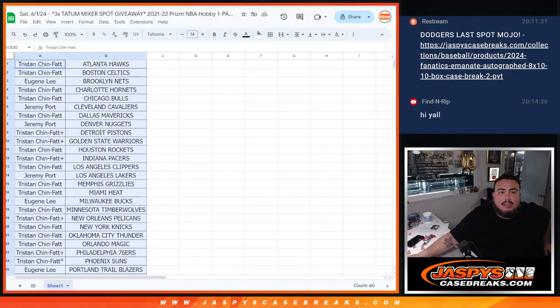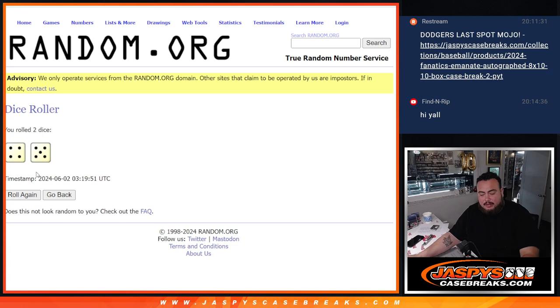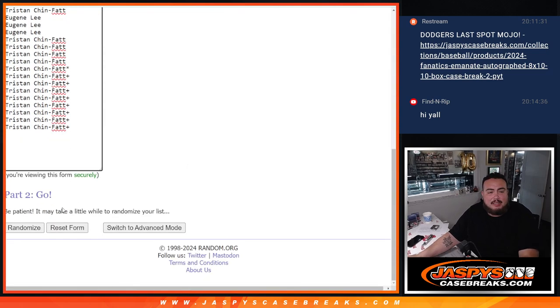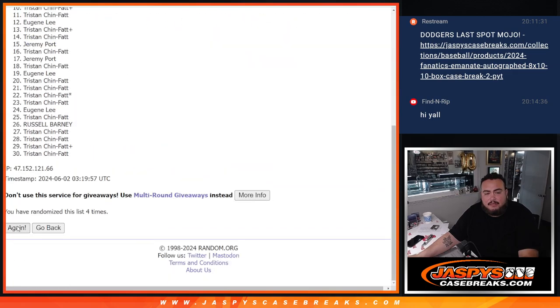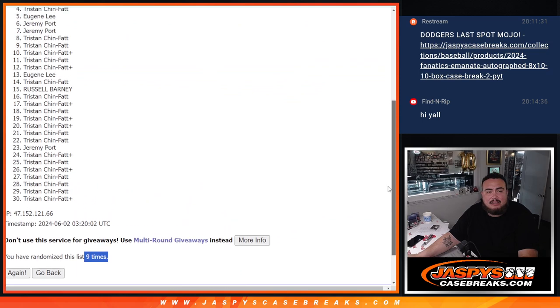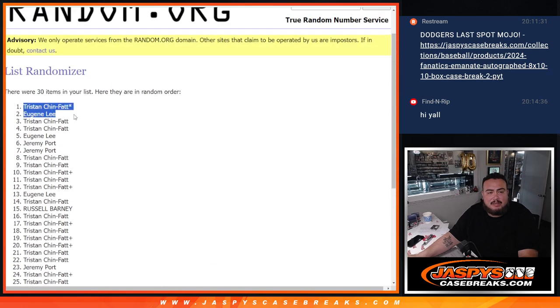Here we go — top three get in, after four to five, nine times. Good luck: one, two, three, four, five, six, seven, eight, and nine. Tristan, Eugene, and Tristan — two out of the three there for you, Tris. Congrats buddy!